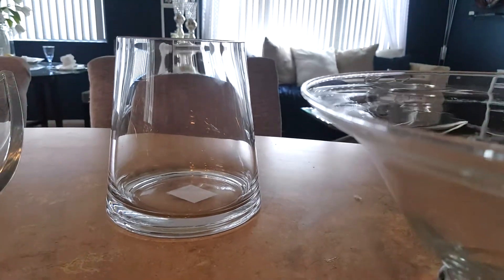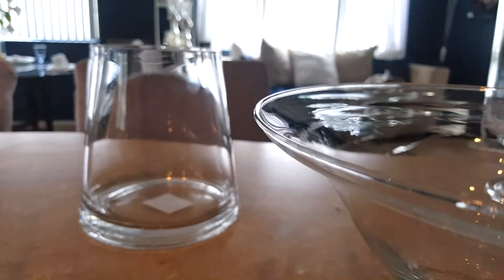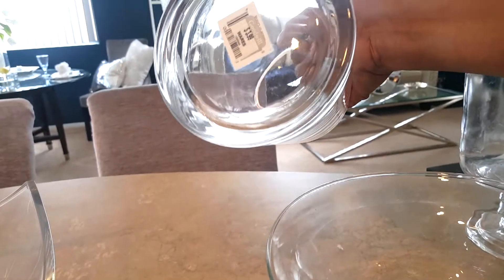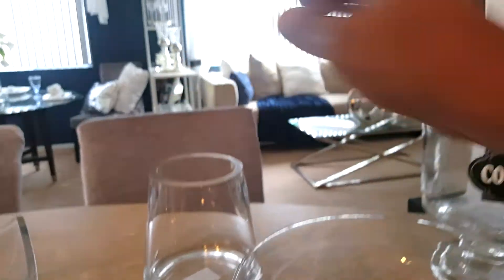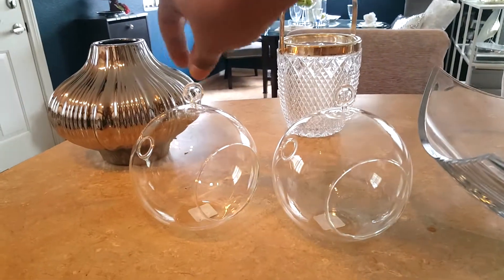I thought this was a really cute vase. I always tell you guys — look at your shapes. If I see something that's really odd-shaped and would make a gorgeous vase, I will get that as well. I'll probably use these for spring flowers. Again, $3.99 and these were half price for two dollars.